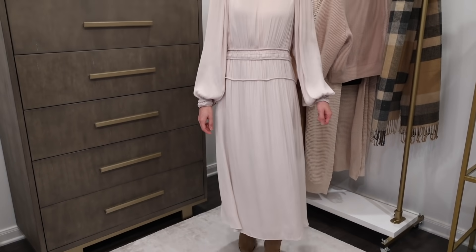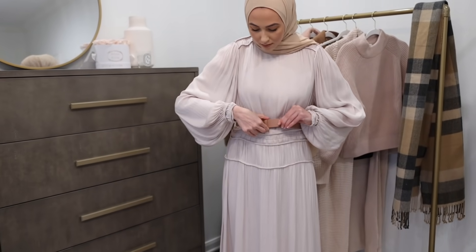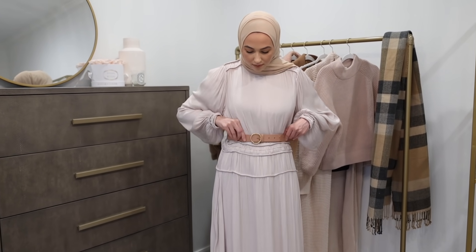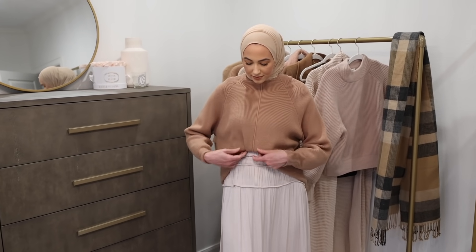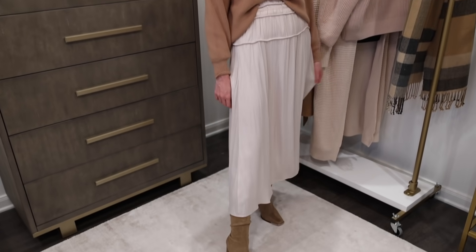Hack number two is how to wear your dresses during the winter time. What you can do is throw on your flowy dress, then go ahead and belt it — put a belt around your waist — then put a sweater over top and tuck the bottom of the sweater up underneath the belt to create a tucked-in sweater and skirt outfit look with those two pieces. It's just a really cute way to style your dresses and keep warm during the winter time.